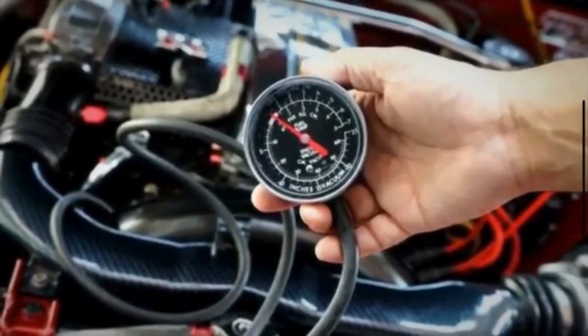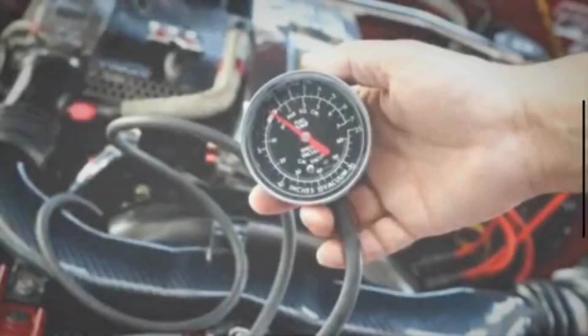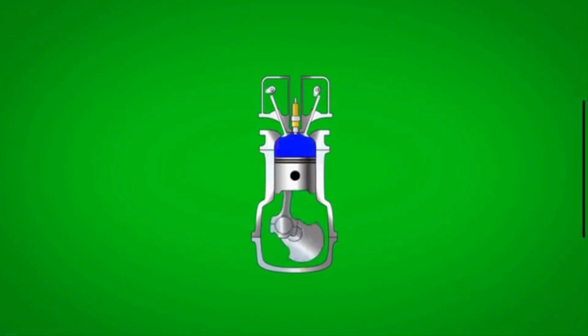Engine vacuum plays a role in maintaining the proper air-fuel mixture within the combustion chambers. The vacuum in the intake manifold is created by the engine's pistons moving downward. During the intake stroke, a pressure differential is created that draws air into the combustion chambers.